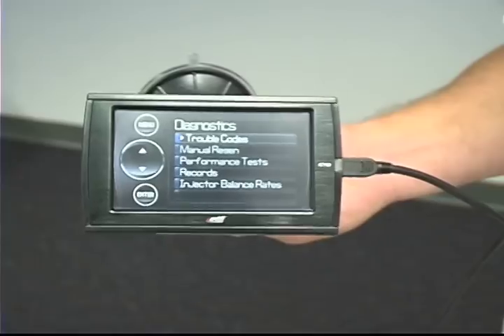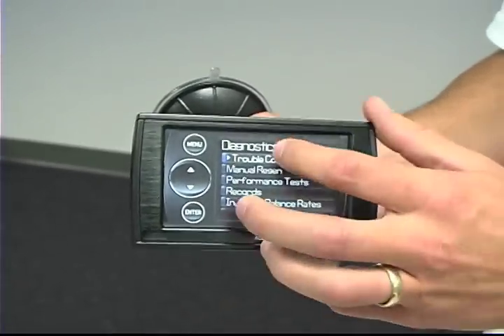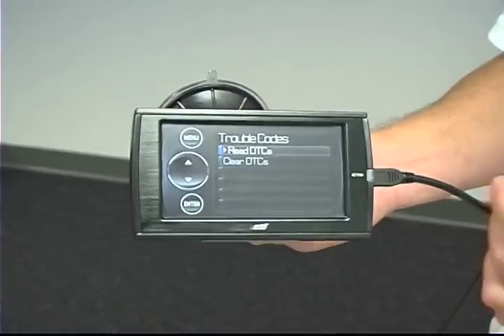Diagnostics — you can use this as a diagnostic tool, so you can actually pull trouble codes, read them, explain them, and also clear them if you'd like.